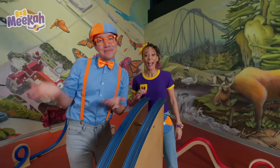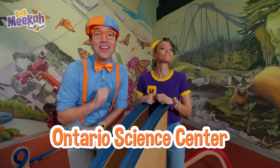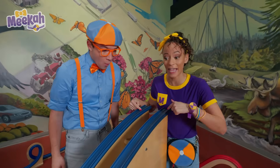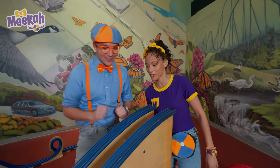Hey, it's me, Whoopsy. Hi, I'm Mika. And today we're here at the Ontario Science Center. We're having so much fun. We're playing on these energy tracks. They kind of look like roller coasters. Yeah, they really do.